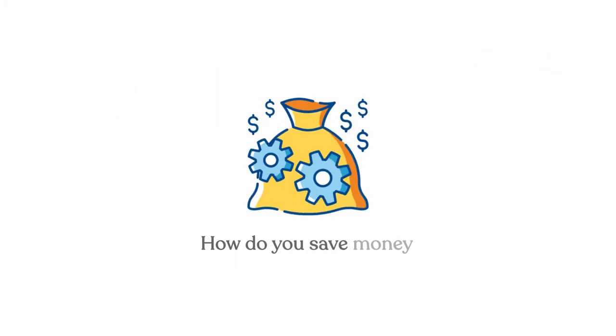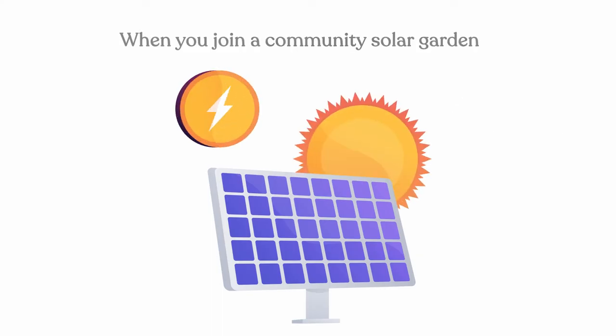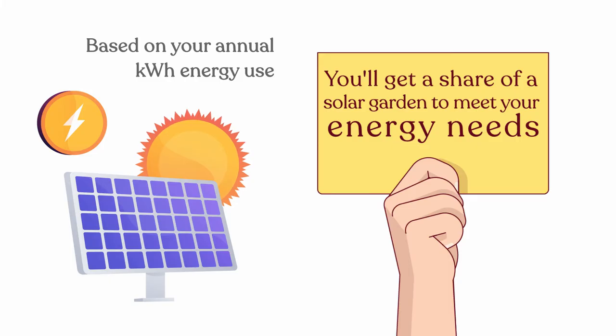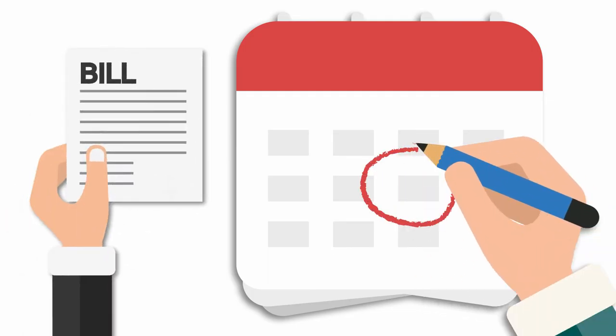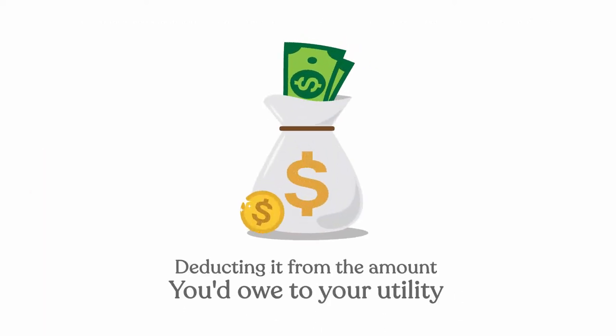How do you save money with solar? When you join a community solar garden, you'll get a share of a solar garden to meet your energy needs based on your annual kilowatt energy use. Each month, as your share produces electricity, the amount of electricity generated is put on your utility bill in the form of a credit, deducting it from the amount you'd owe to your utility.